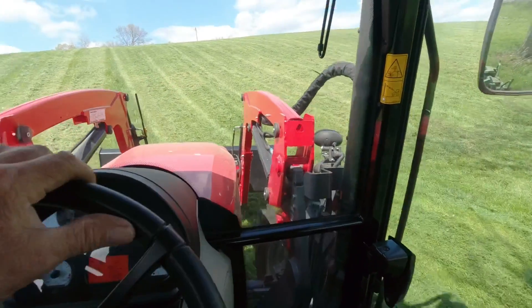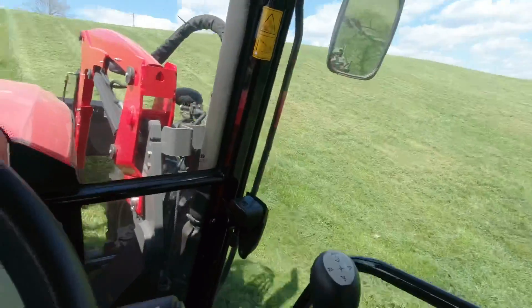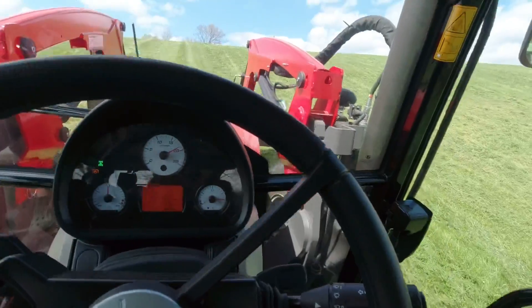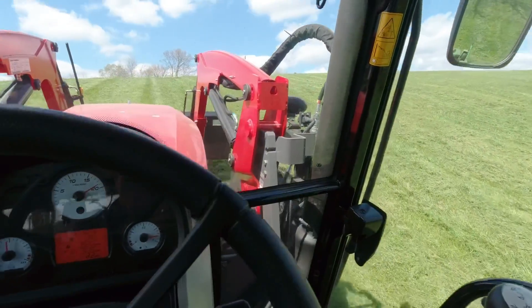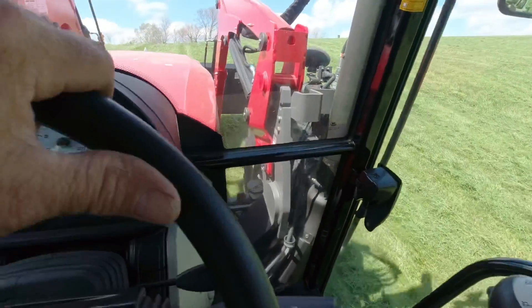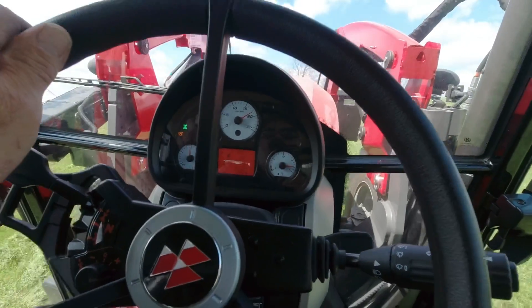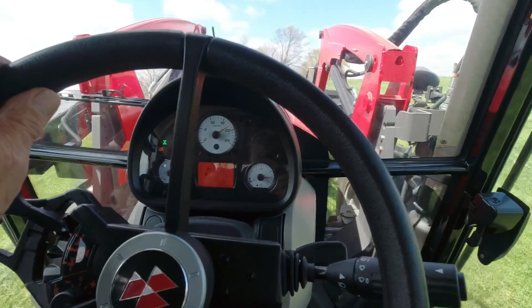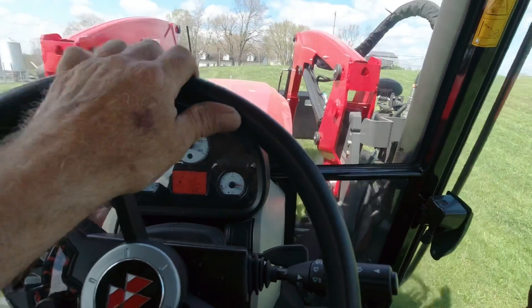This is pretty steep — got the seat belt on so we're strapped in. It pulled pretty good; it pulled down a little bit. In the grass, it dropped about 400 to 500 RPM, but it stayed right in there coming up, so it's got pretty good torque.